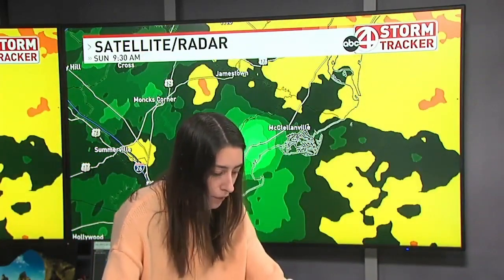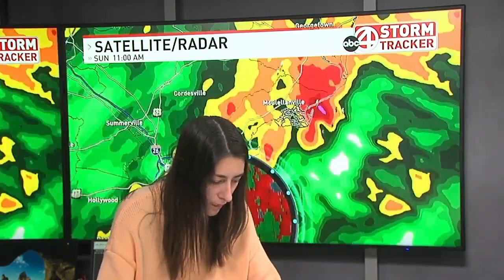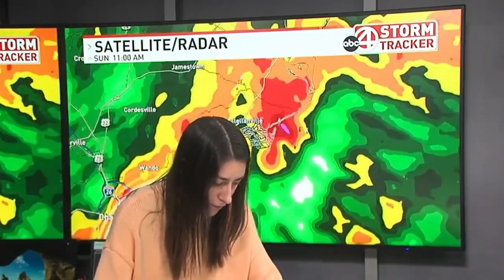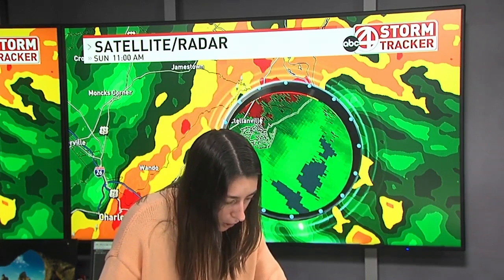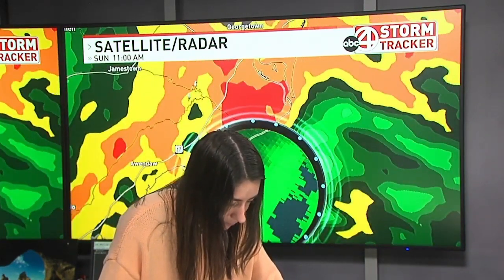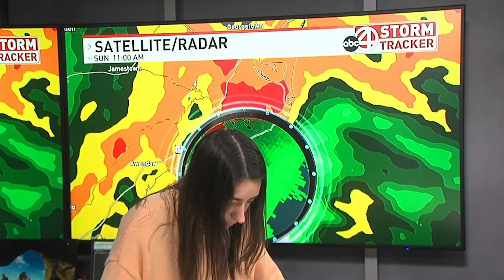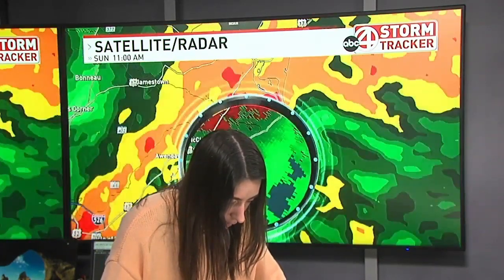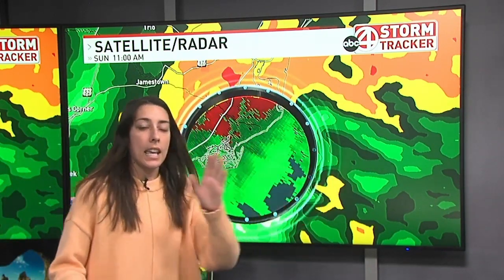Let's go ahead and pull up velocity so you can really see where this is at. There it is right there. You can see we move this up here — it's not popping up all too well, but you can see where there is some indication of rotation. It's pretty broad rotation, but again, if you are in this area, you need to make sure that you are taking cover.